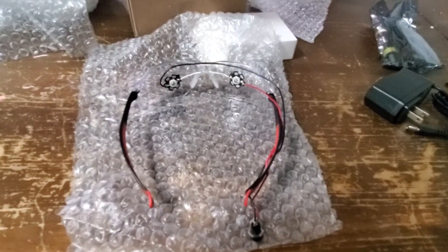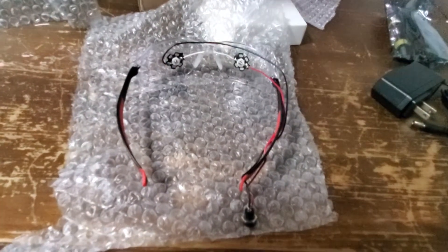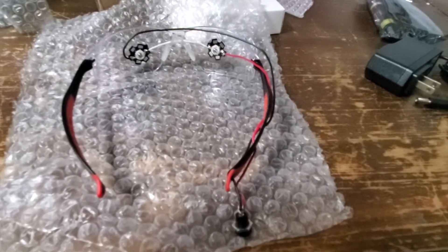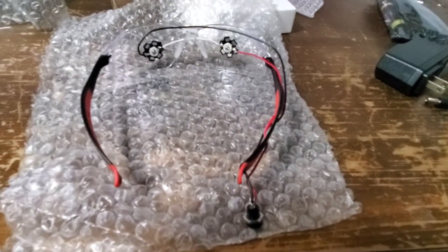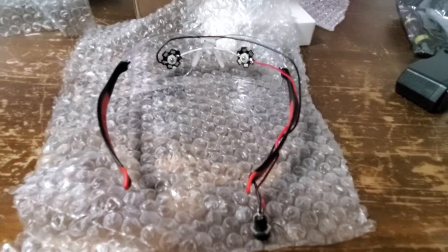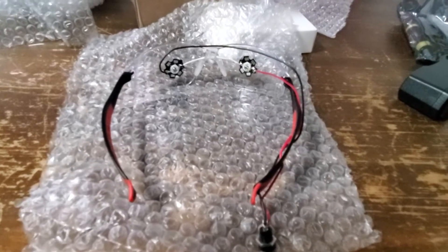Howdy guys, I hope everyone's having a great day today. So in today's video I am showing you this unboxing of these LED healing glasses. This is something that Frank Sullivan created. Thanks Frank — want to give a big shout out to him. He sponsored this video.